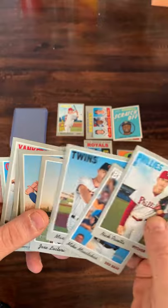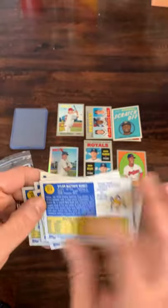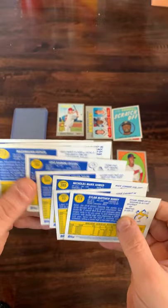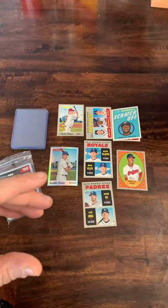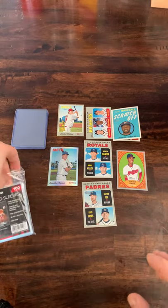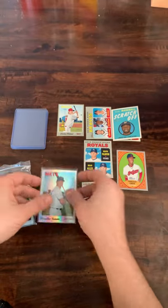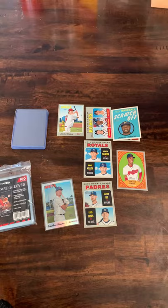Not the greatest blaster box of cards overall, but a few nice hits — certainly fun to open up. We'll get a couple of these cards sleeved up. We will see you for the next video. Appreciate you watching and have a great rest of your day.